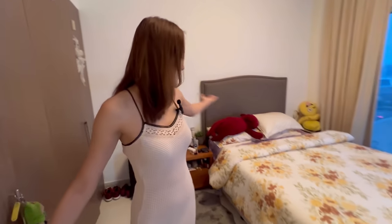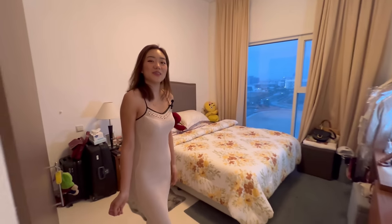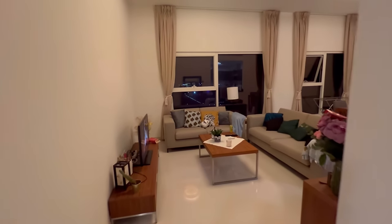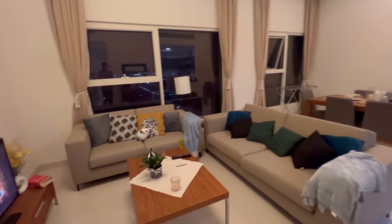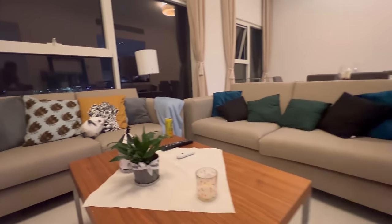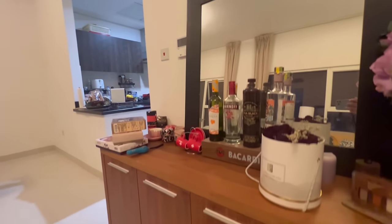So this is all we have in my apartment — I hope you guys enjoyed it! Some of you were requesting to see my apartment in Dubai, so thank you for requesting and giving me good content ideas. That's it — see you in my next video, bye-bye!